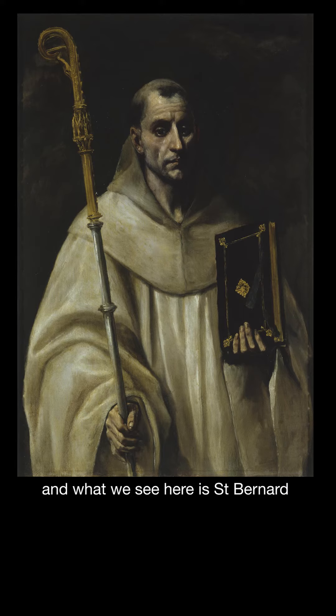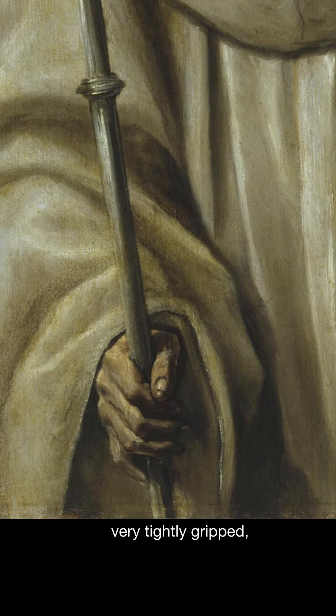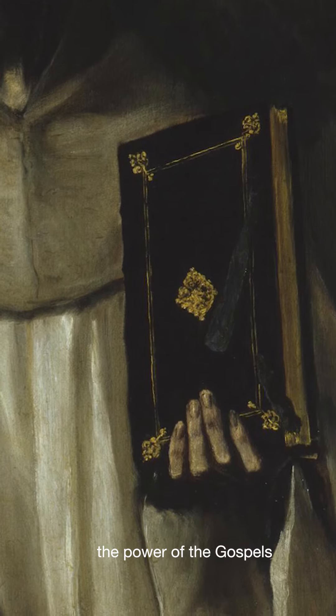What we see here is Saint Bernard looking directly at you in the eye. He's holding a bishop's crozier in one hand, very tightly gripped, and then in the other hand, almost balanced, is the Bible — the power of the Gospels.